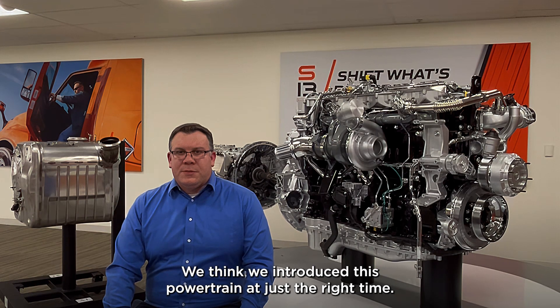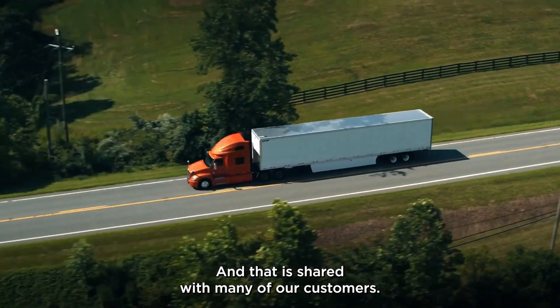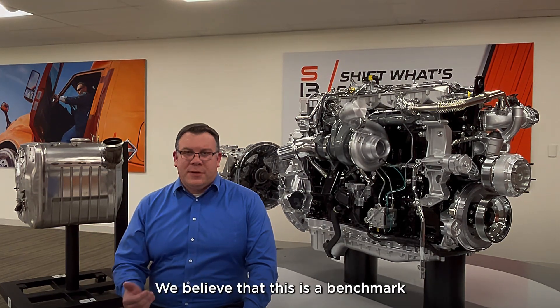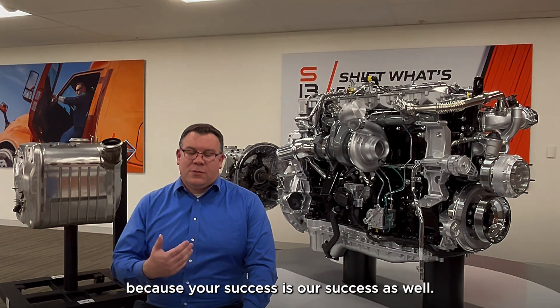We think we introduced this powertrain at just the right time, and that is shared with many of our customers. We spent many years of blood, sweat, and tears to get to a successful powertrain. We believe that this is a benchmark powertrain that will enable your success, because your success is our success as well.